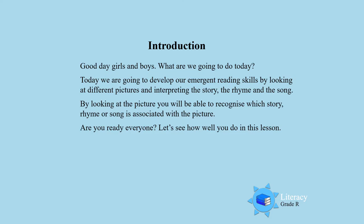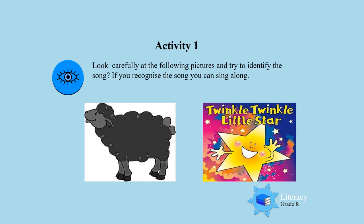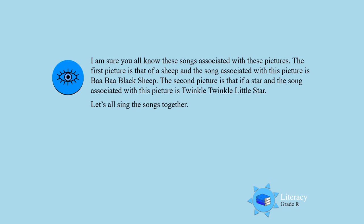Activity 1. Look carefully at the following pictures and try to identify the song, and if you recognize the song you can sing along. I am sure you all know these pictures and these songs.